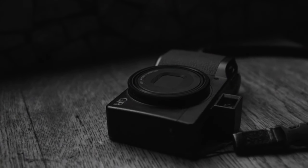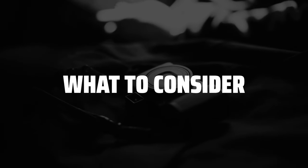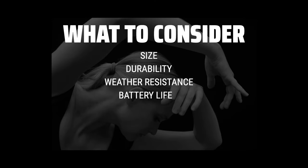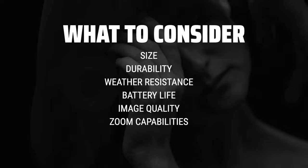The best cameras for hiking and backpacking is probably one of the most important gear choices you'll make for your outdoor adventures. When choosing a camera for hiking and backpacking, consider factors such as size, weight, durability, weather resistance, battery life, image quality, and zoom capabilities.